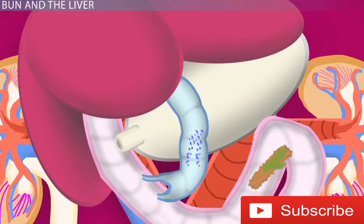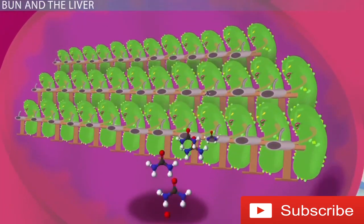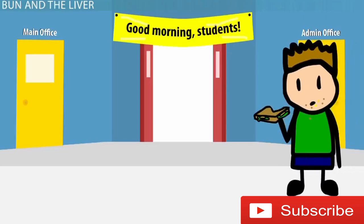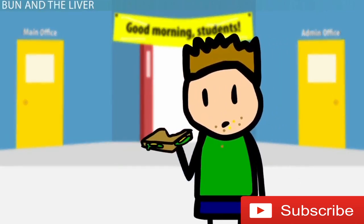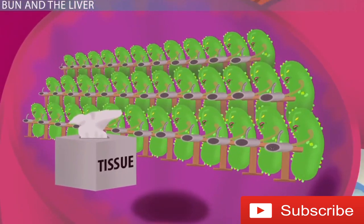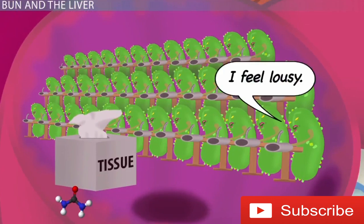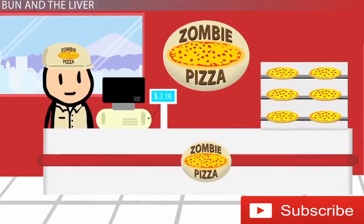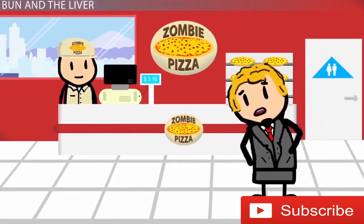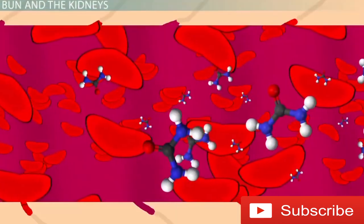Urea is made in the liver. The liver is like a factory that produces a product — urea. In order for a factory to produce something, it needs healthy workers and raw material. If the liver cells, the factory workers, are sick, then production drops. Therefore, severe liver disease or liver failure causes BUN to be lower than normal. Furthermore, if there's malnutrition, the liver has little raw material to convert into urea, thereby also abnormally decreasing the levels of BUN.